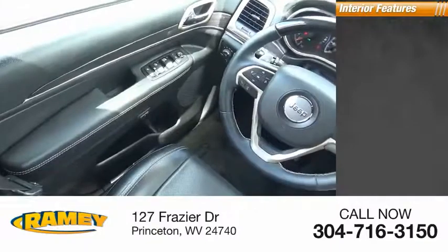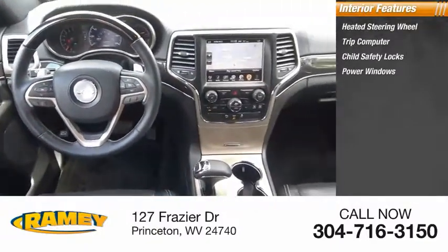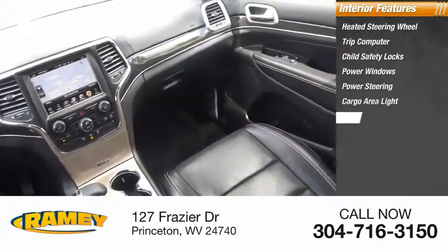Inside you'll find a heated steering wheel, trip computer, child safety locks, power windows, power steering, cargo area light, and compass.